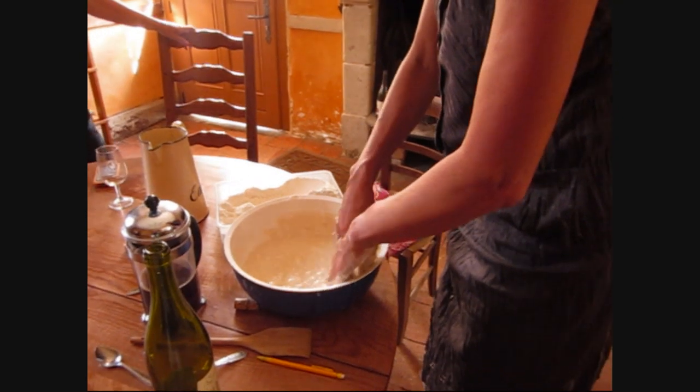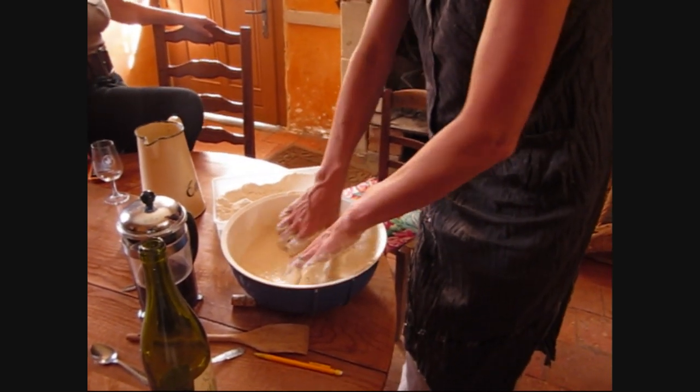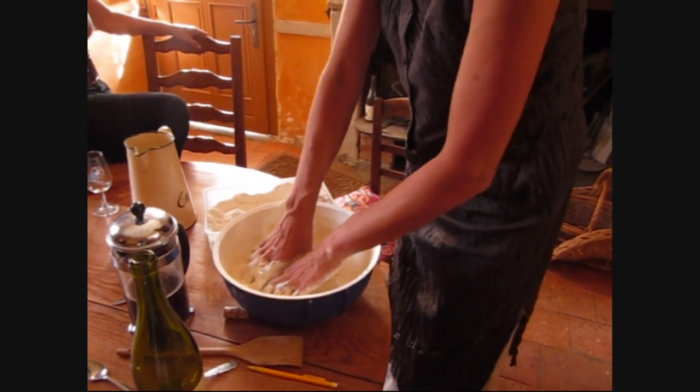Everything is biologically correct here, including all of the natural wines and all of the food. I don't think I've ever seen this before.